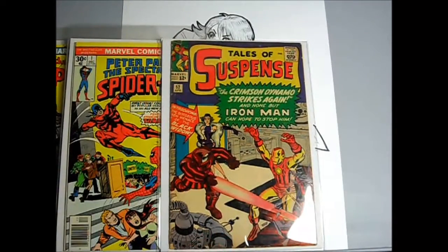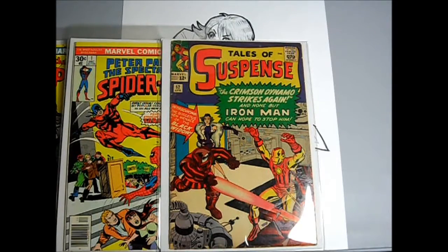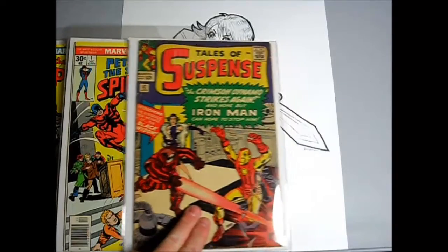Tales of Suspense number 52. First appearance of Black Widow. This one is a bit rough.